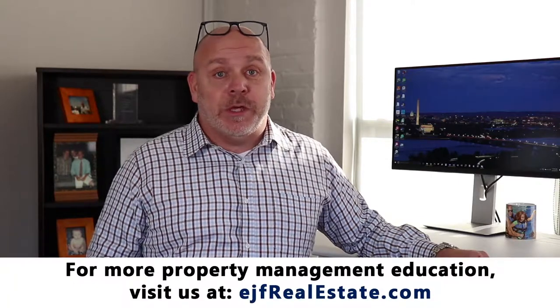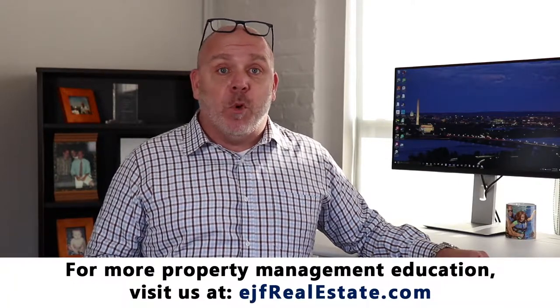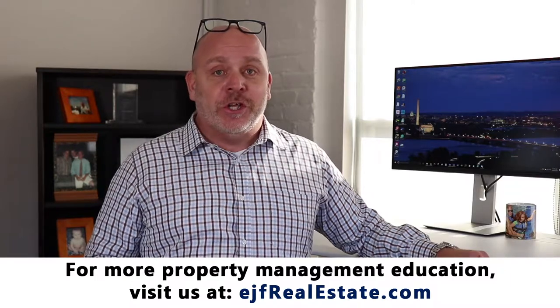Hi, I'm Matthew Greaves with EJF Real Estate Services and I'm here today to talk to you about basic landlord tenant laws in Washington DC. Washington DC is a very unique place in the fact that we have more protected classes than almost any other jurisdiction in the United States, and it's important that landlords know those protected classes.